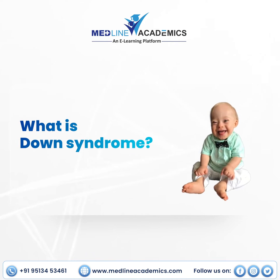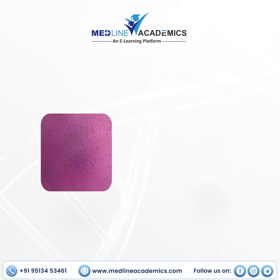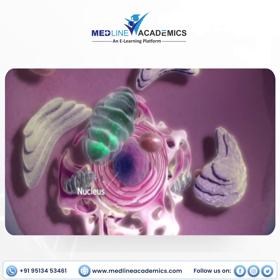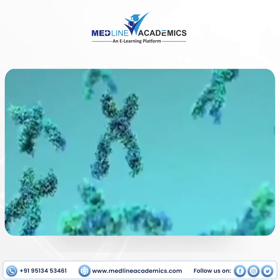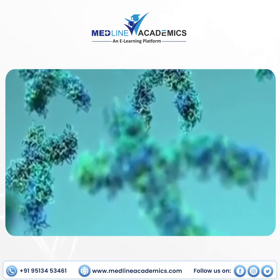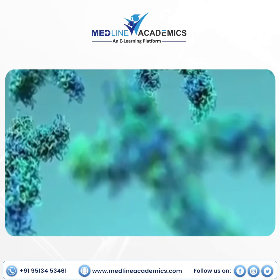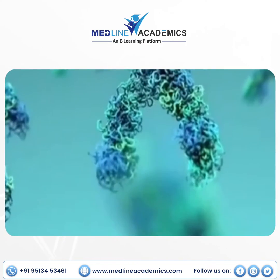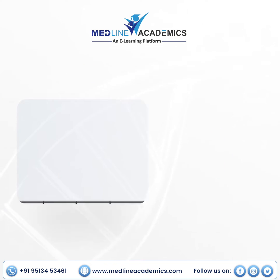What is Down syndrome? Normally, humans have 46 chromosomes, or in other words, 23 pairs of chromosomes. Down syndrome is a condition characterized by the presence of an extra chromosome 21. This additional chromosome leads to distinctive developmental and morphological features associated with Down syndrome.